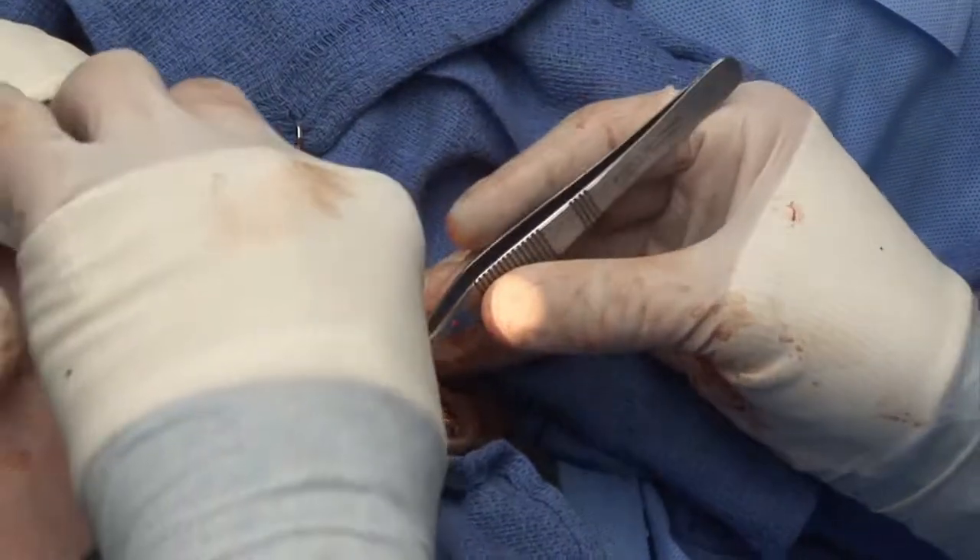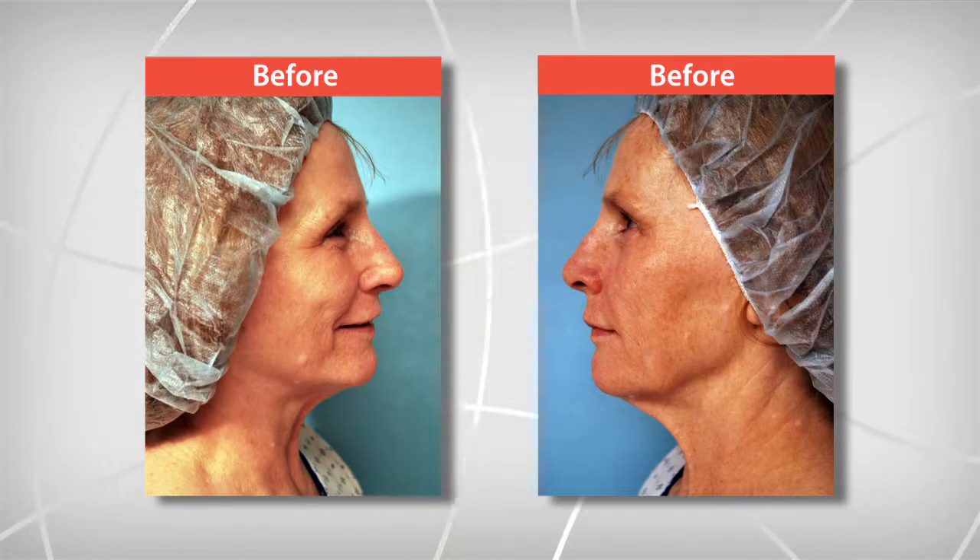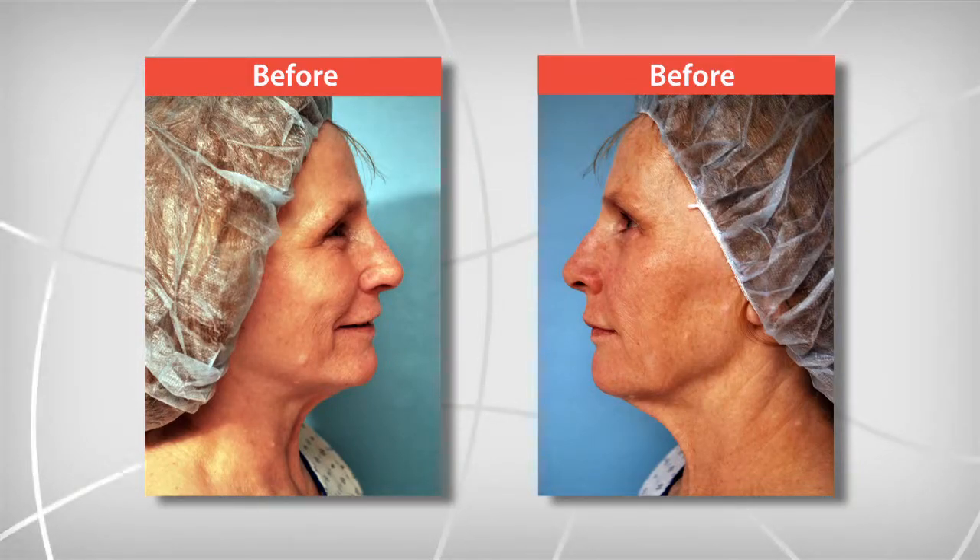Welcome back — Wanda has had the facelift. Looking at her before shots, Dr. Dunkley sees some loose skin especially gathering around the corners of the mouth, and the angle on the neck being almost straight from the chin down rather than having a nice crisp angle. The before shots show classic signs that prompted the full traditional facelift.